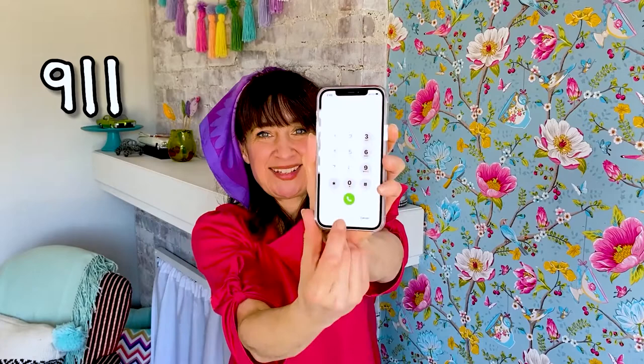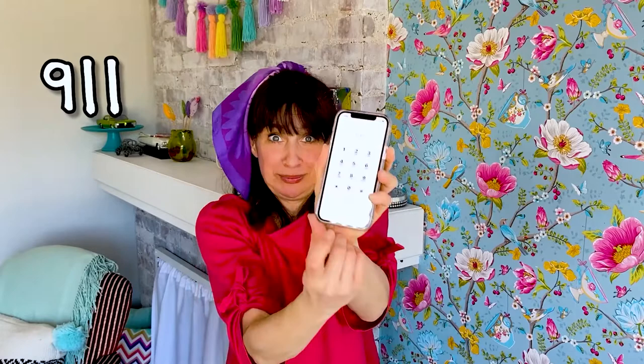With the keypad, I press the numbers 911. I'm not going to press them because you only ever call 911 if there's an emergency — you never call just for a joke or to show other people how to call 911. Once you press 911, the next step is to press the little green telephone symbol. It's very important that you remember to press the little green telephone symbol after you dial 911.